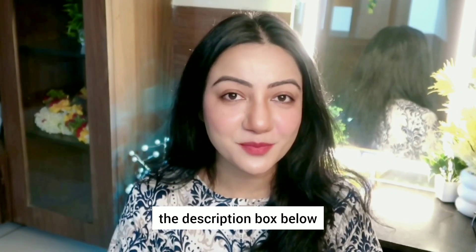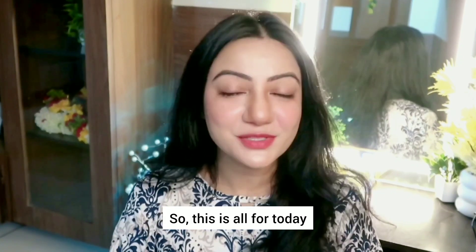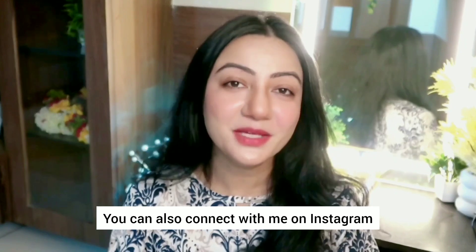I have put all the links of the products in the description box below, if you want you can check them out. But before trying out any kind of product, a patch test is highly recommended. So this is all for today — hope you liked the video. If you want to see more videos like this, do subscribe to my channel and hit the notification bell. You can also connect with me on Instagram. See you in the next video. Take care, stay safe.